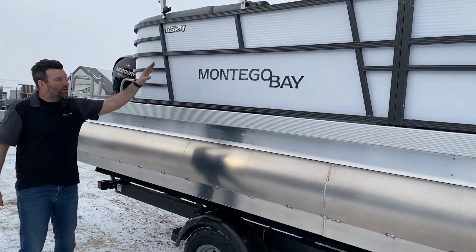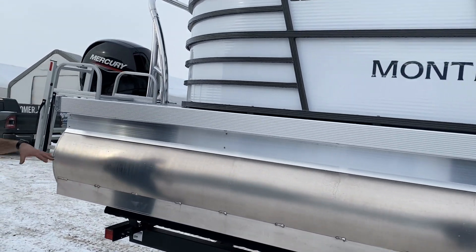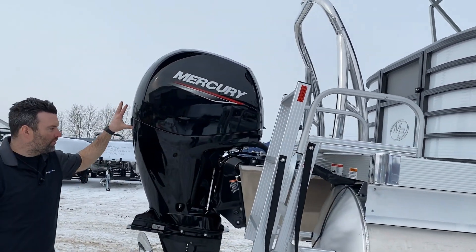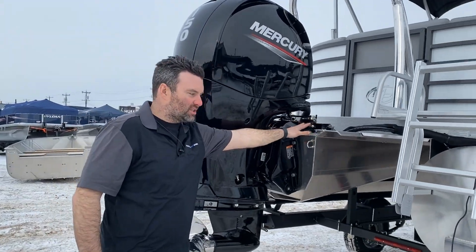We've got the Bimini, nice chrome logos, and the 8524 branding at the back of the boat. We've got a nice swim platform with the rear boarding ladder, ski pylon, and the Mercury 150 — complete with stainless steel prop and hydraulic steering.